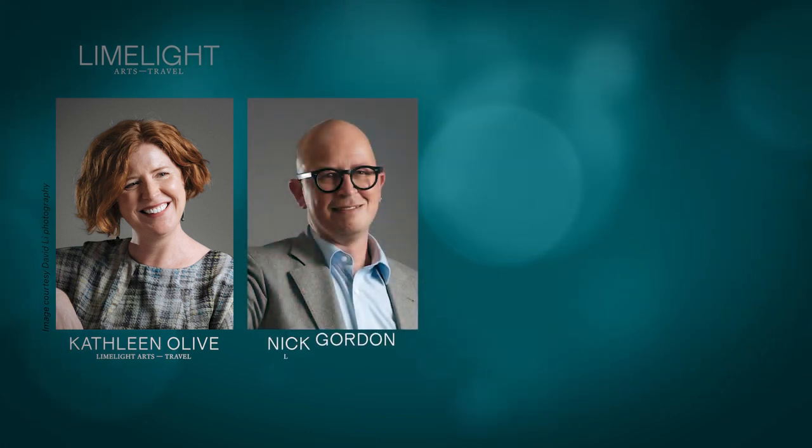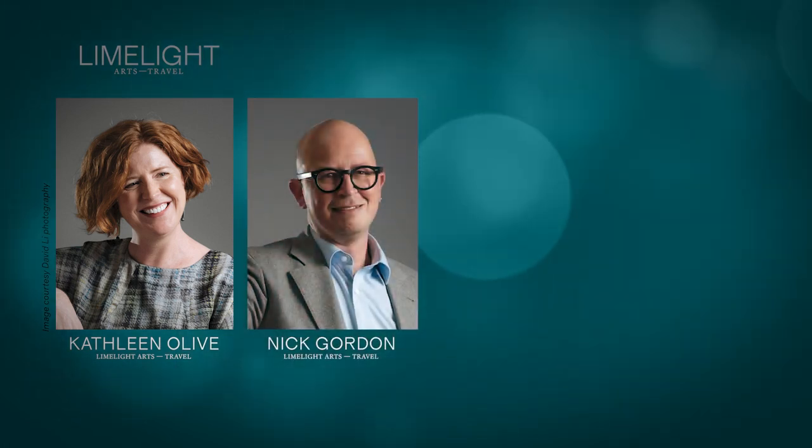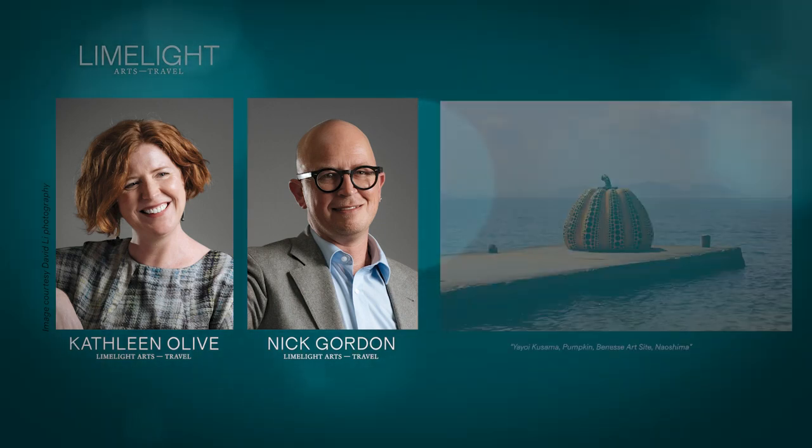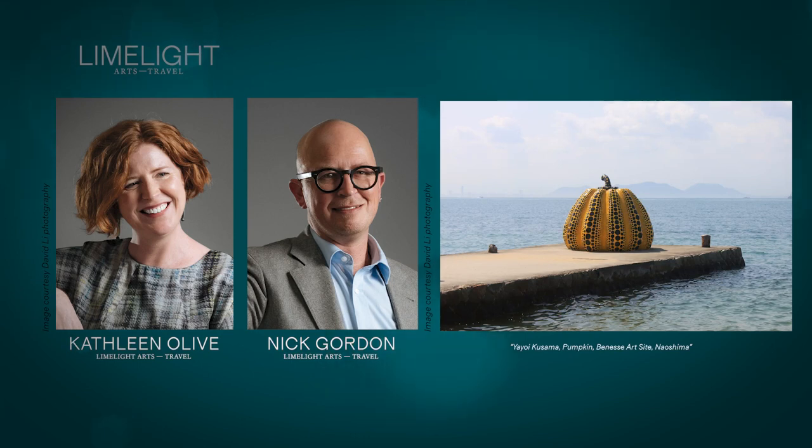Good morning, Nick. Good morning, Kathleen. Thanks very much for coming in today — what have you chosen for us to talk about? Today I've chosen one of Yayoi Kusama's giant pumpkins, and this is the one that you can find today on Naoshima.